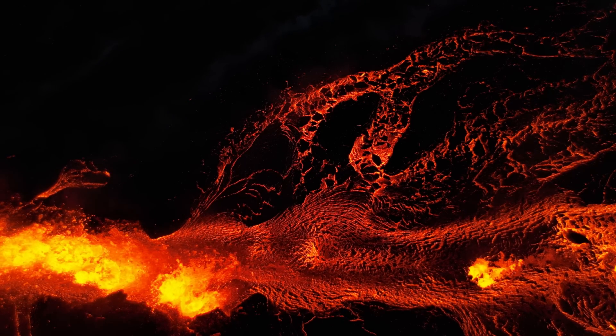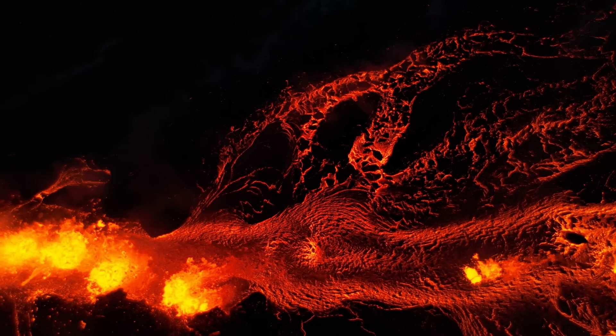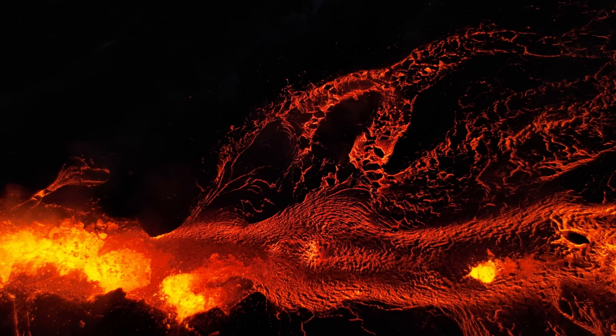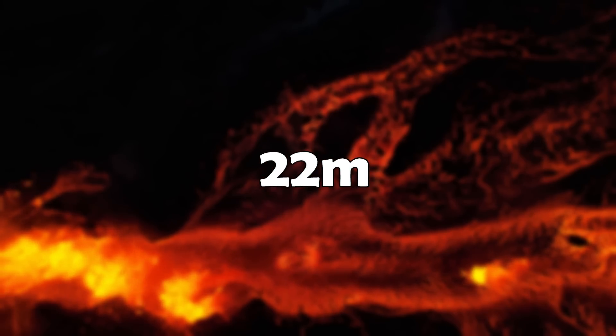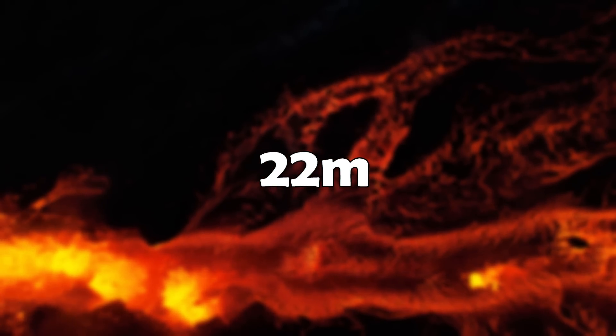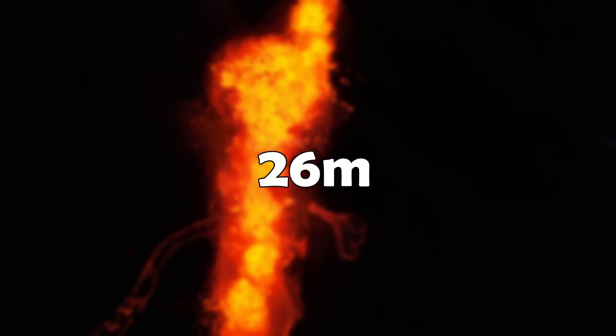Now let's check out the most recent data. Our experts haven't been able to get much data in the past two days due to the wildfires, but they managed to do some measurements. The crater was measured on the 15th and stood at 22 meters, which means it has grown 2 meters per day, so we can estimate that it's around 26 meters currently.